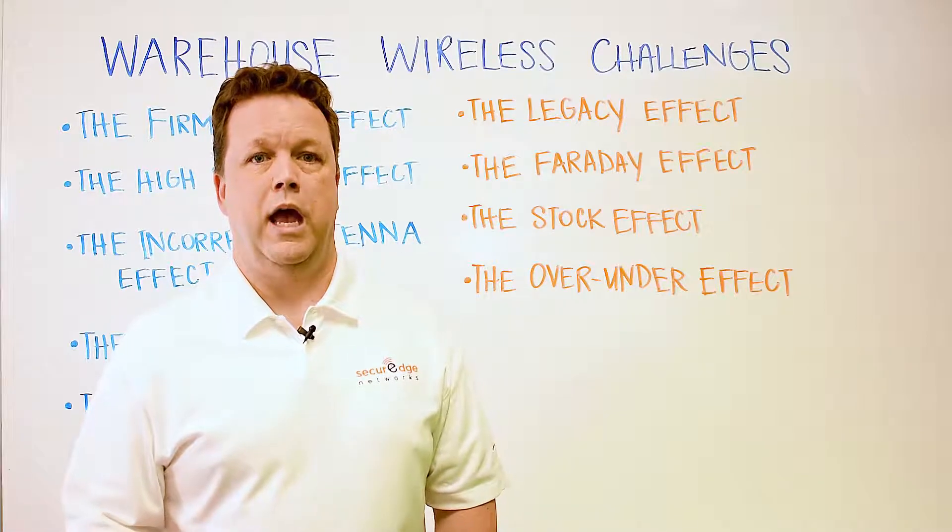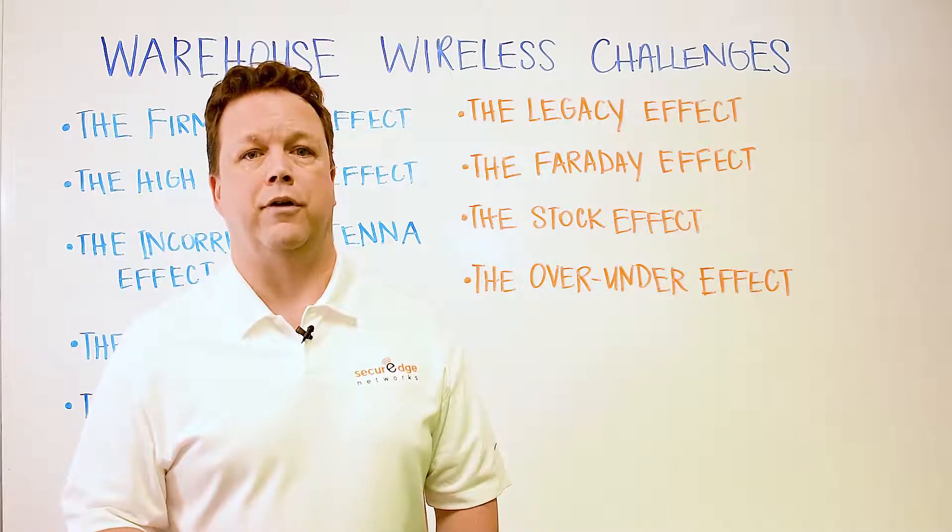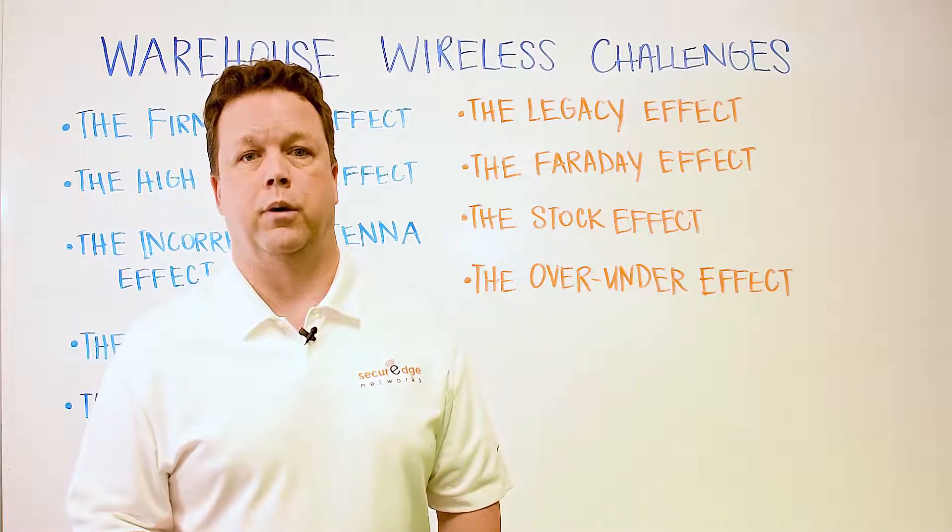And finally, we have the over-under effect. Having too many or conversely too few access points are also impactful on the performance of your warehouse wireless network.